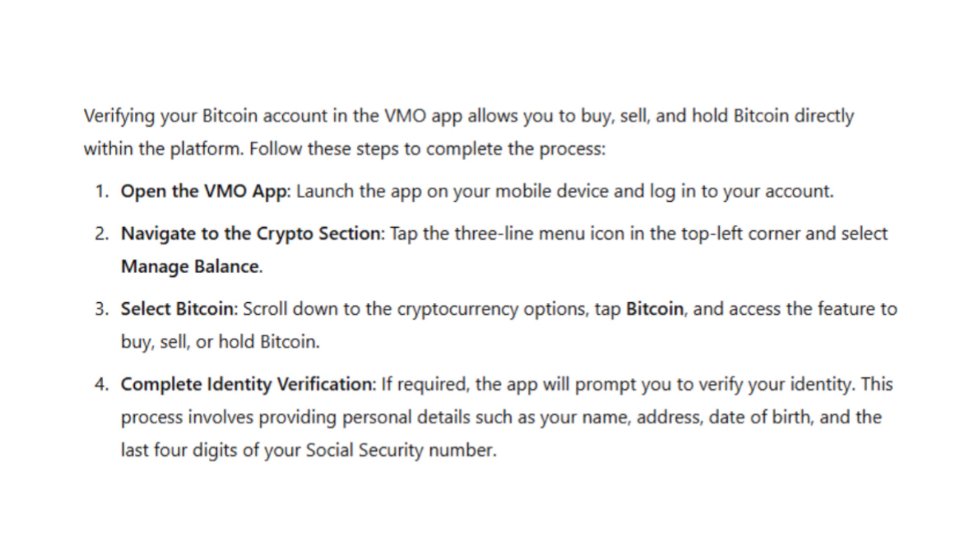Once you're on the Bitcoin page, you'll see options to buy, sell or hold Bitcoin. However, before you can use these features, you need to complete the identity verification process.